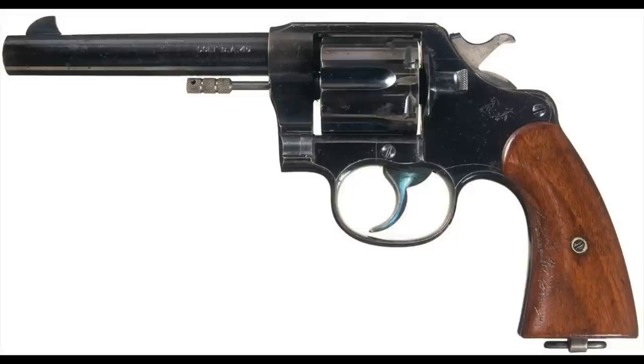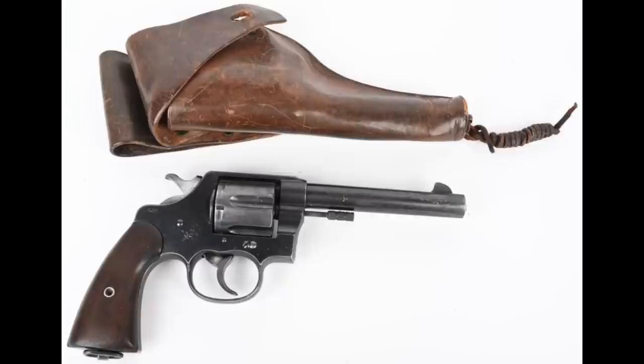The first official Army sidearm selected after the Thompson-LaGarde tests was not a semi-auto pistol, because at the time there was not a single semi-auto pistol that would have met the Army's specifications. So instead it was another double-action revolver — basically Colt's New Service revolver, brought in as the Military Model of 1909 in .45 Colt caliber, though the ammunition was reworked a bit for the star extractors. That was basically thought to be a stopgap, because the Army knew they wanted a semi-auto pistol as their service weapon.